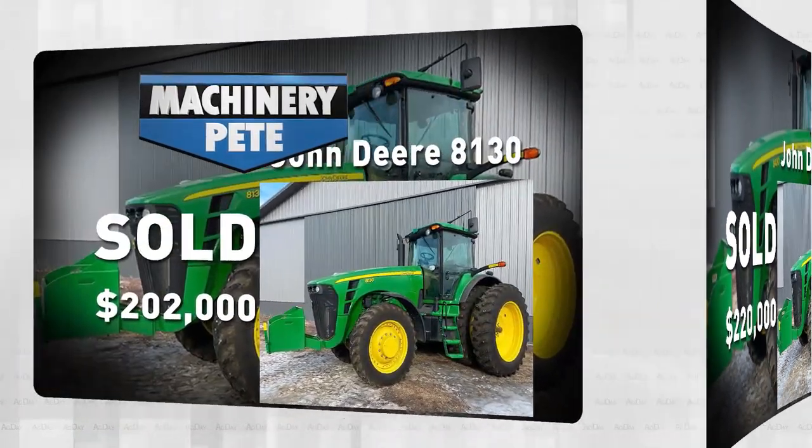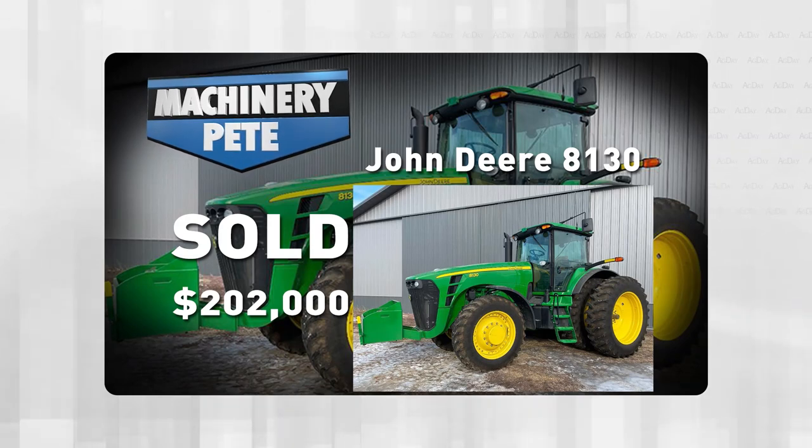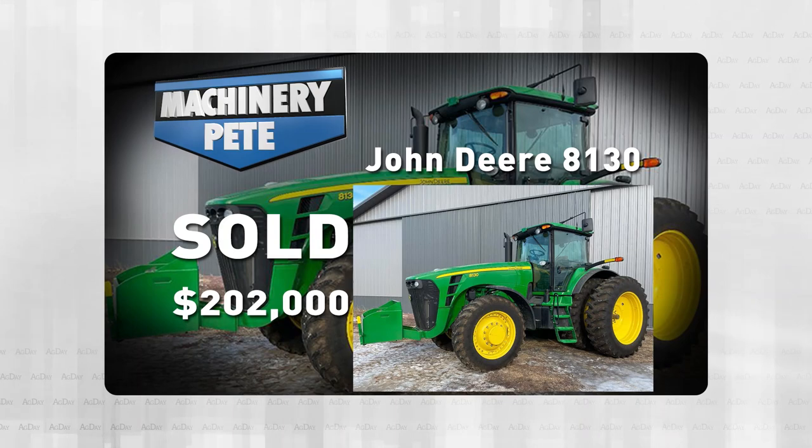They also had this 2008 John Deere 8130, 2,194 hours on it, PowerShift. This thing sold for $202,000 — an all-time record high auction price on an 8130, and not by a little bit, by $34,000.